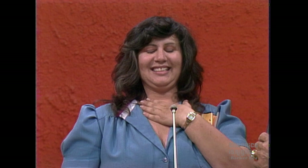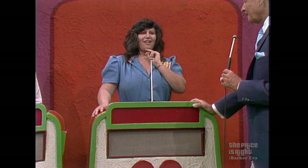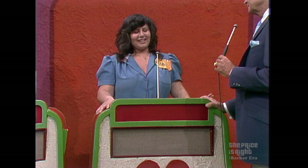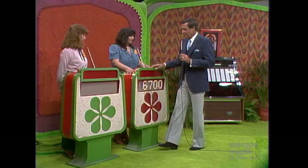Now I want to know, are you going to bid on this showcase or pass it to Gail? Toby decides to bid. You're going to bid? I'm going to bid. Very well, what do you want to bid? $6,700. $6,700 is her bid on that showcase.